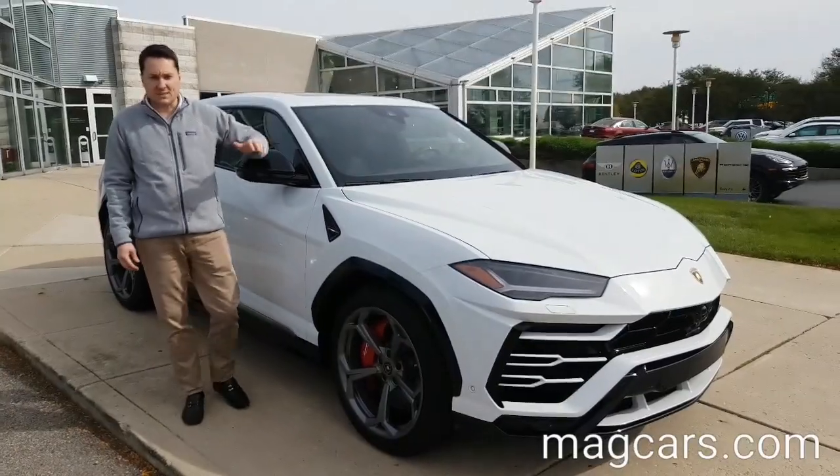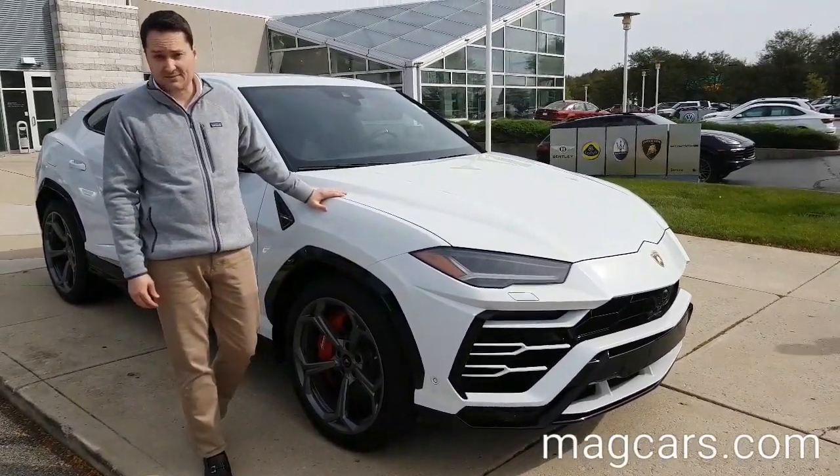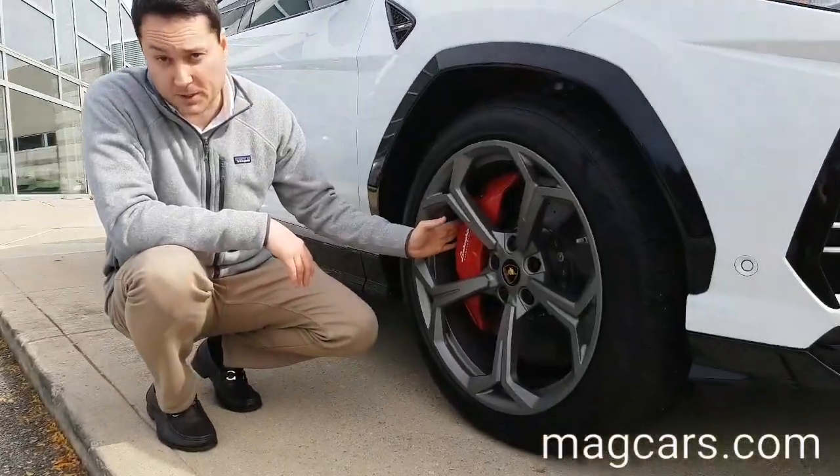Yours comes with 13 different color options: 3 solid and 10 metallic. Yours also comes with 10 different rims in different colors and different sizes, as well as 6 different caliper colors.